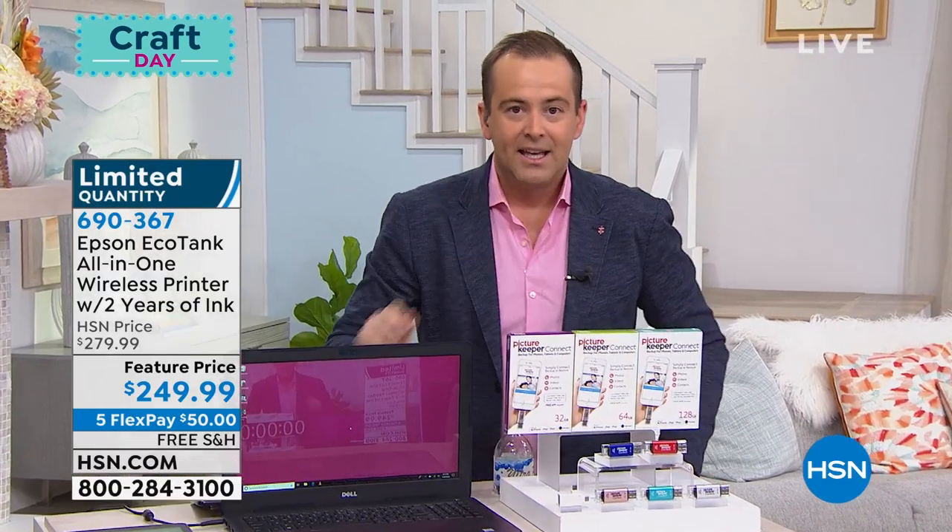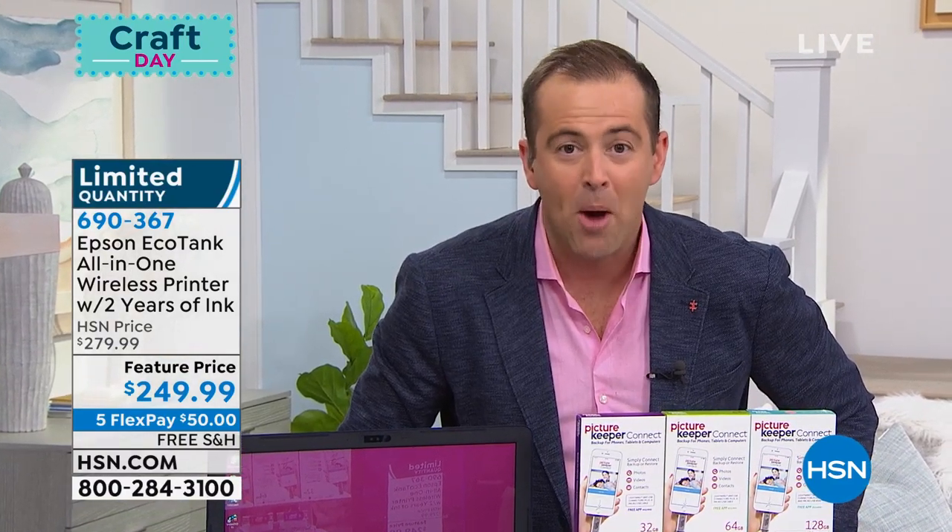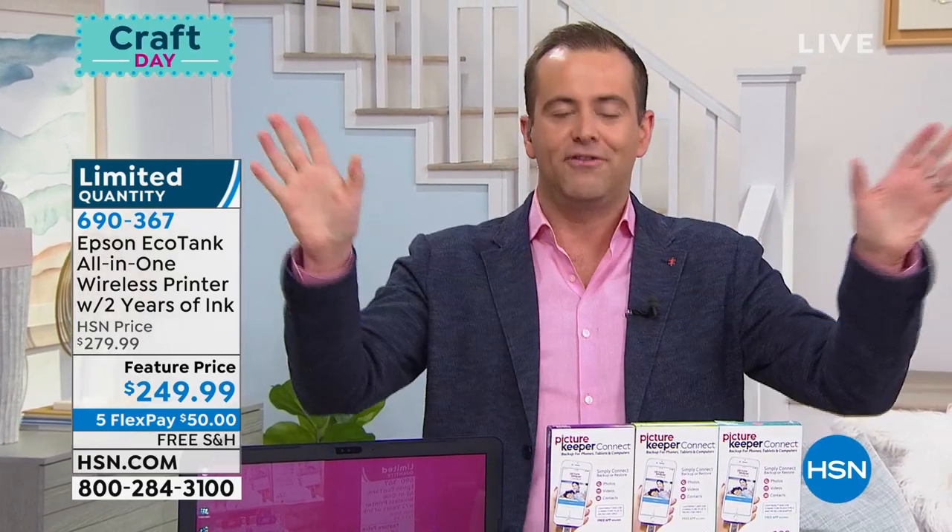Just a reminder: if you order right now, you don't get two years worth of ink—we're doubling it. Think about that. You're going to save a fortune. I'll let you know if and when it sells out.